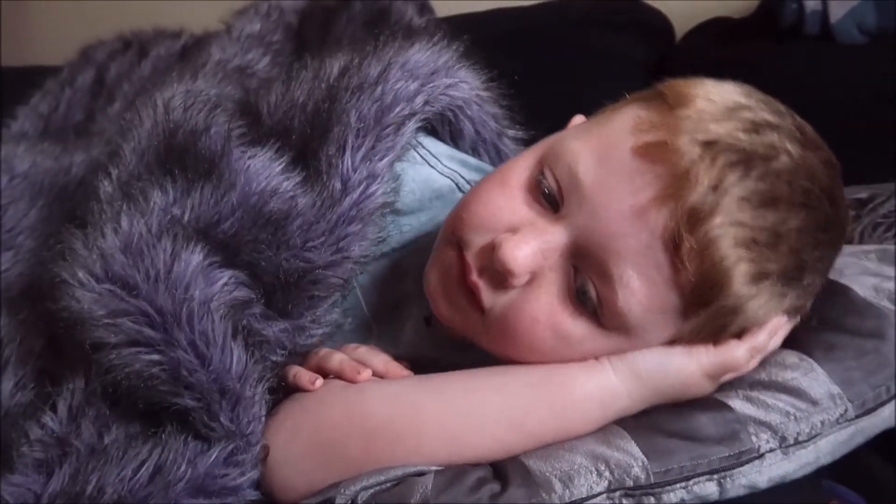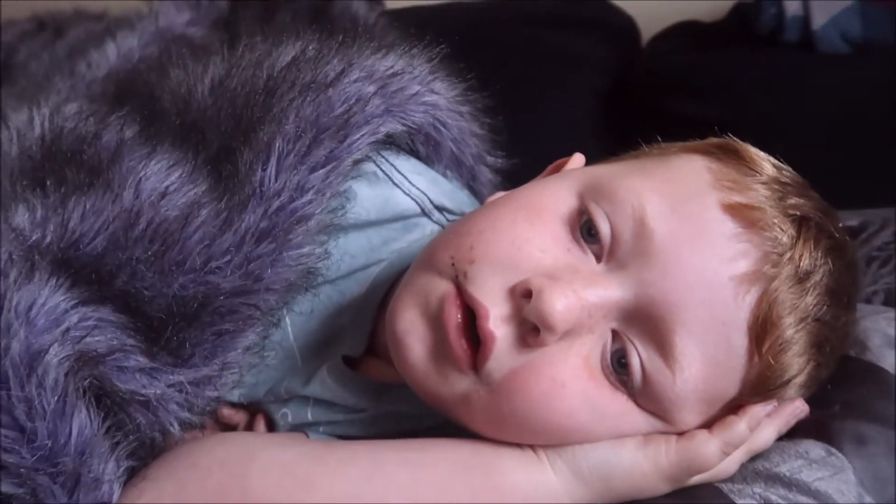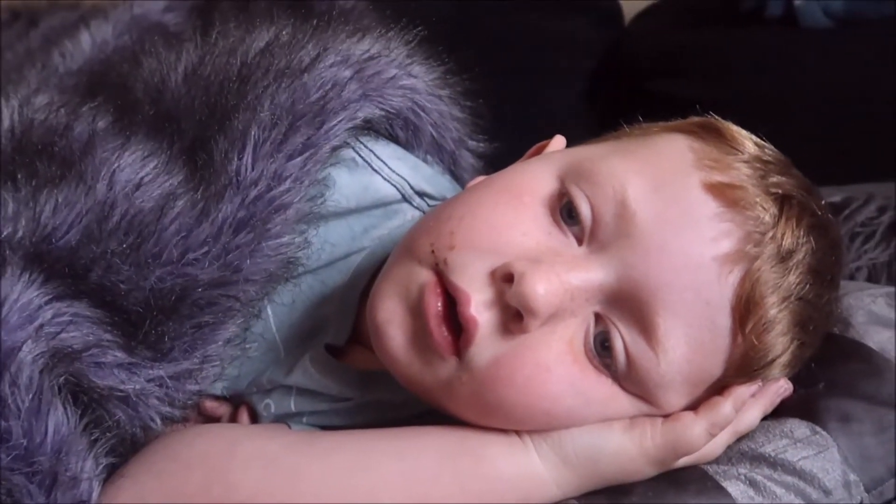Do you like my Christmas pants? Tonight we're going to go watch the Christmas pageant — I haven't told the vlog yet. I got a Christmas shirt for you to wear.